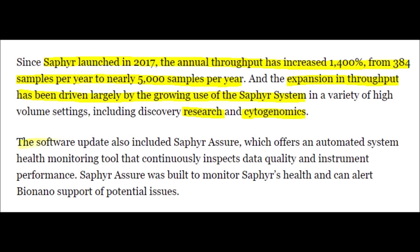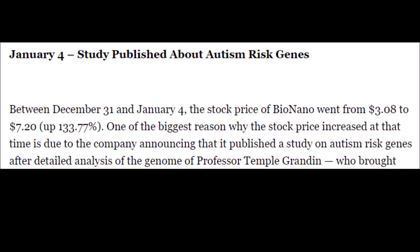Bionanogenomics' Sapphire system allowed BNGO to process from 384 samples per year to around 5,000 samples per year. The Sapphire system is also a multi-purpose machine which has many uses even when it comes to software. It has software named Assure, where Bionanogenomics gets feedback from their machines instantly when something goes wrong, so they immediately know what the problem is and can fix it for their customers.